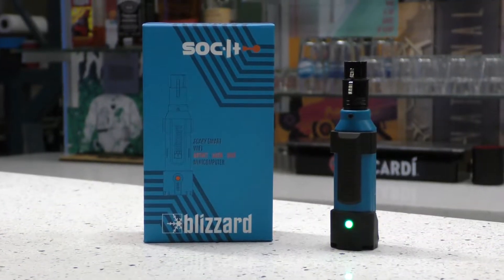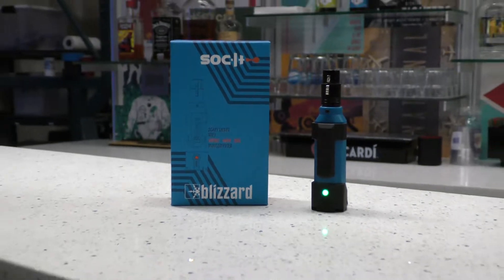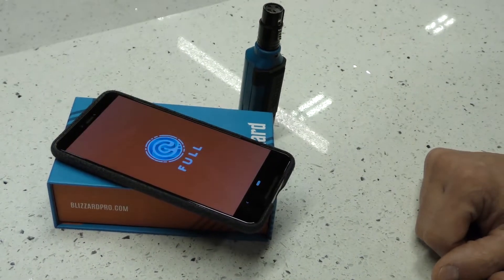And we made Socket. Socket is Blizzard's first product to be 100% conceived, designed, and built right here in the good old US of A. By us. But what is it, man? Socket is a nifty little widget that lets you control any DMX fixture wirelessly via Artnet or our sweet new at full smartphone app.